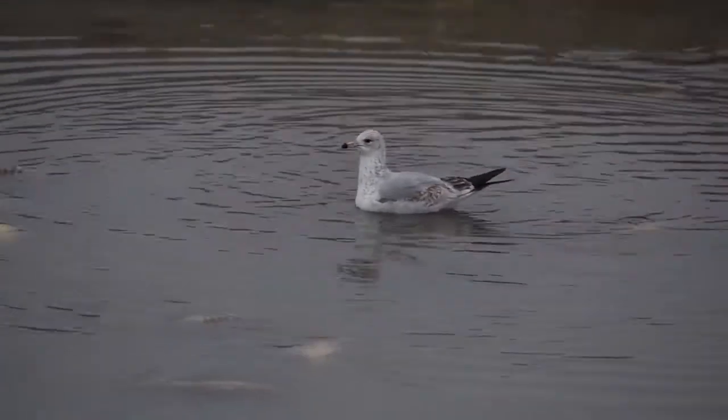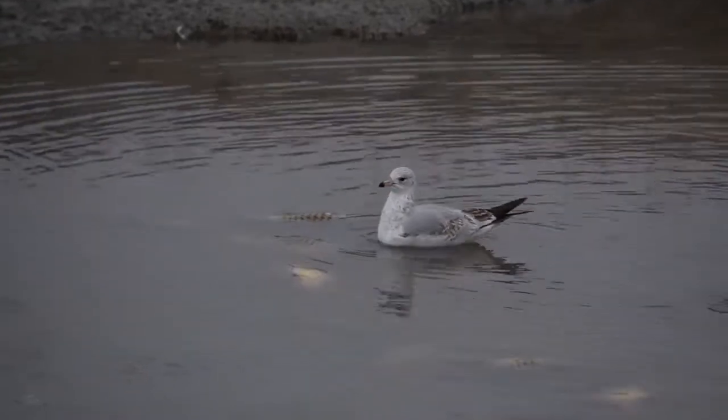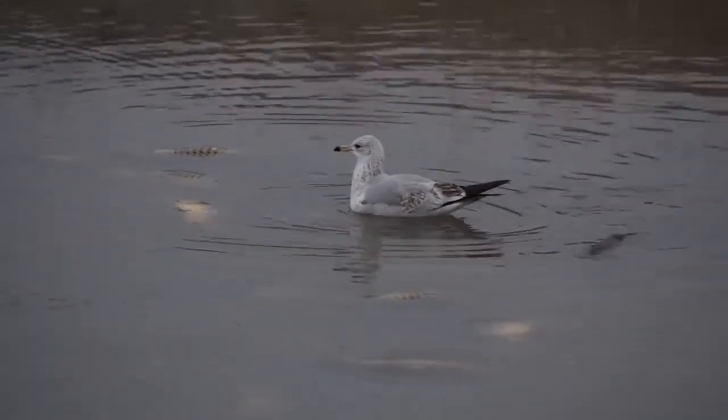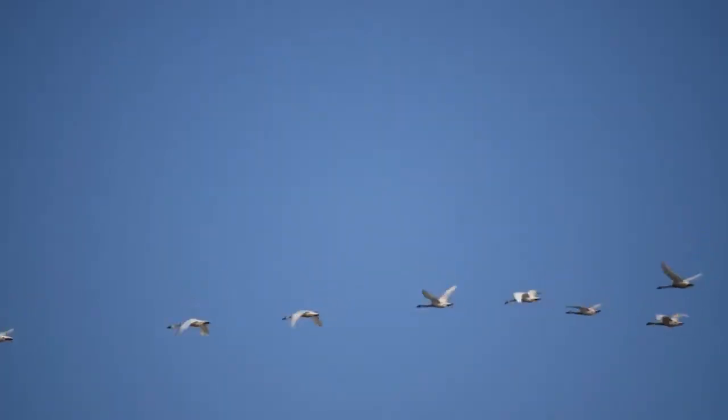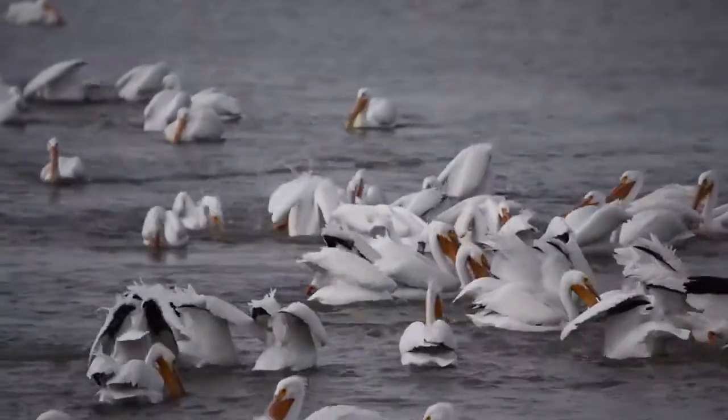Gulls are quite common, like these ring-billed California gulls scavenging dead carp. There is also always a variety of water birds about, such as coots, ducks, and grebes.